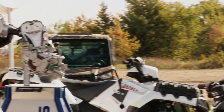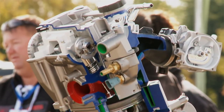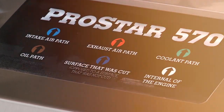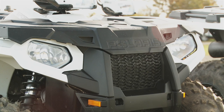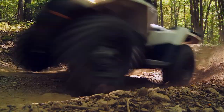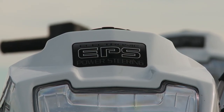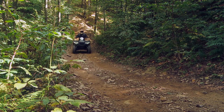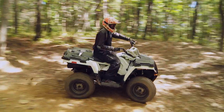For the 2014 model year, we've got huge news for the Sportsman product line. We upgraded our Sportsman 500 HO to our ProStar 570 engine. In addition to the engine upgrade, we made probably three other notable improvements. The first is that thanks to the new engine, we were able to increase electrical output, so now we're able to offer electric power steering on that model. The second thing we did is we narrowed the midsection of the ATV to make the ergonomics more similar to the Sportsman XP.